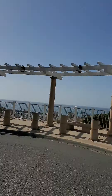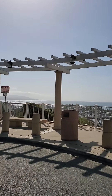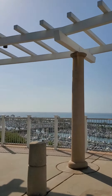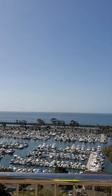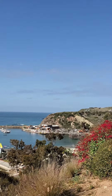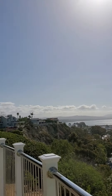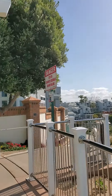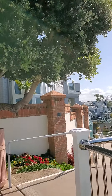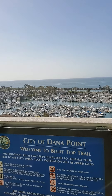Welcome. This is going to be a classic Steve's Adventures. I thought I'd take the street off of PCH, park over here, and look at what I found. We are going to go on an adventure. I've never been here before, so stay tuned for this video.